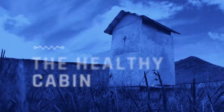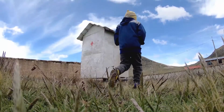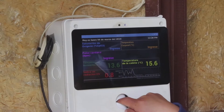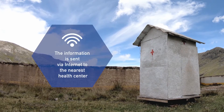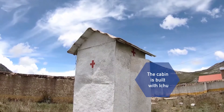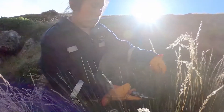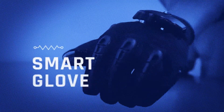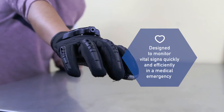Health. The Healthy Cabin. Without hospitals nearby, the inhabitants can measure in this small space their body temperature, blood oxygenation level, heart rate and UV radiation levels. This information is sent via internet to the nearest health center. The cabin is built with ICHU, a local Andean grass that is resistant to high and low temperatures, keeping the cabin interior thermally insulated.